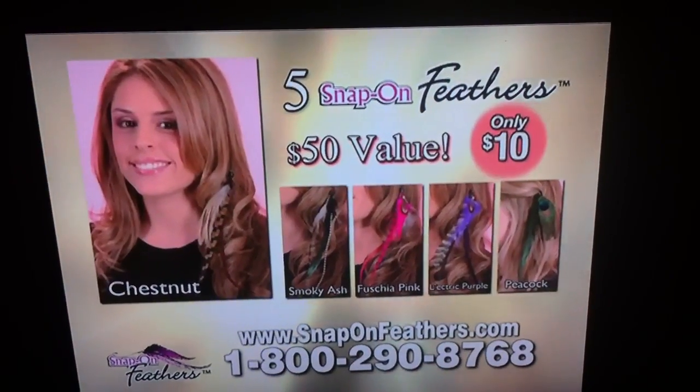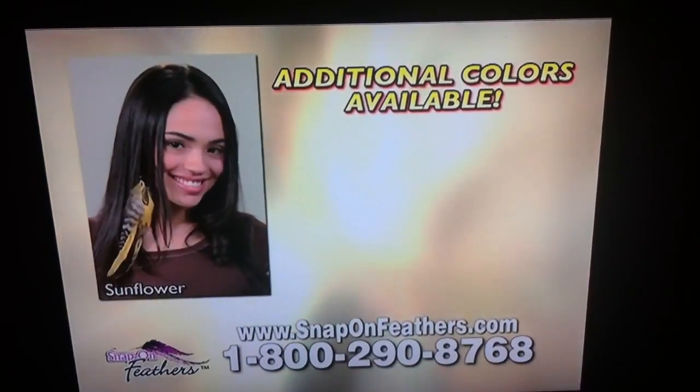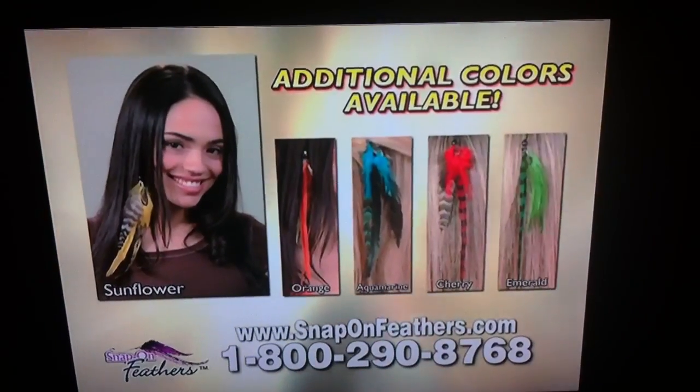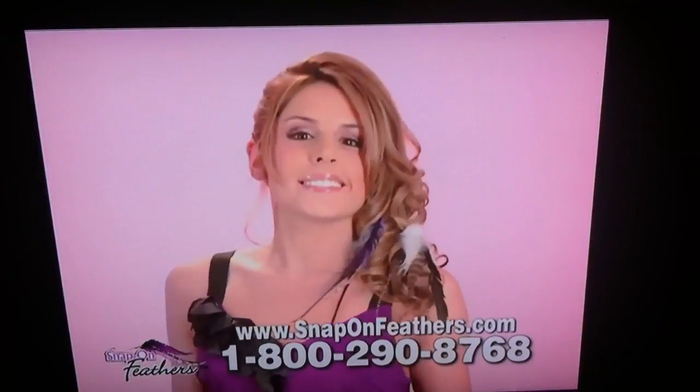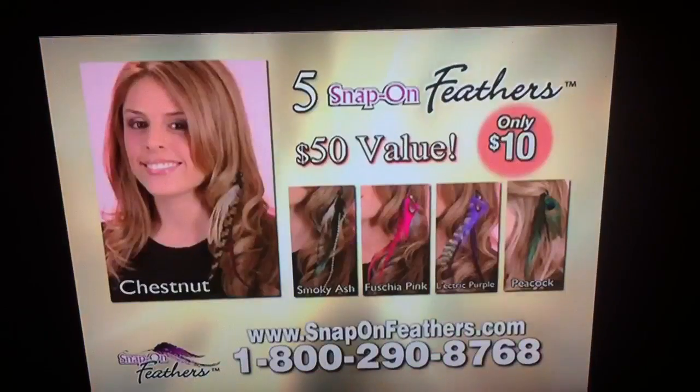You get it all. Five show-stopping snap-on feathers — a $50 value — for only $10. And be sure to call or log on now for huge discounts on these additional colors. There's tremendous demand for this hot new trend, so don't be left out. Order now.